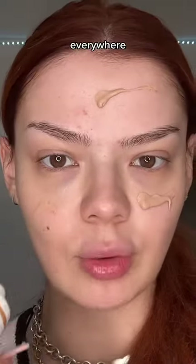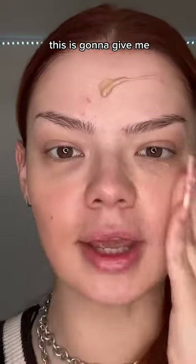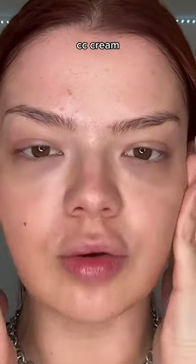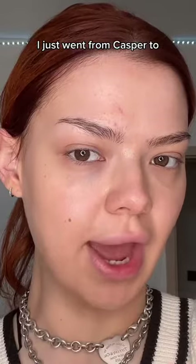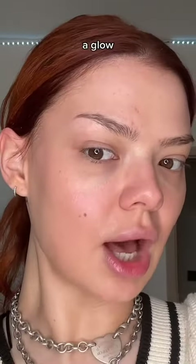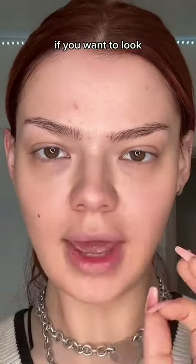I just put it everywhere and just look at the glow this is gonna give me. This is not foundation, this is not a BB cream, CC cream, creamy cream. I just went from Casper to looking like I just had a beautiful sunny weekend — a total glow. And after this I'm not wearing foundation.